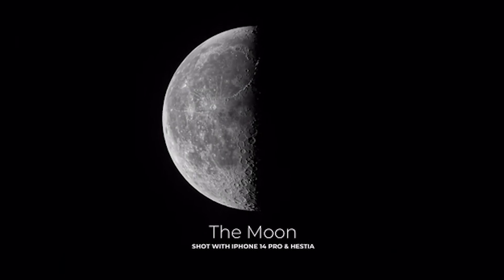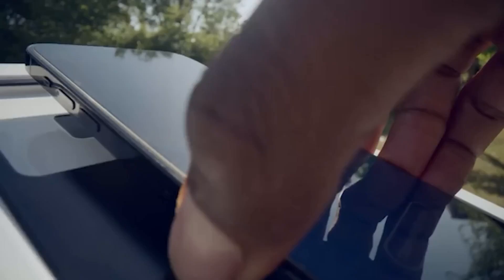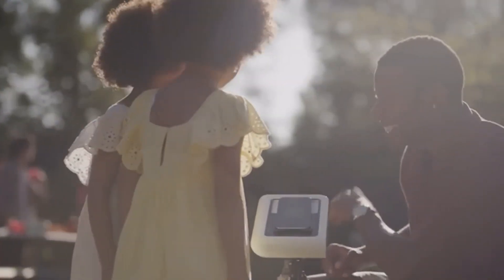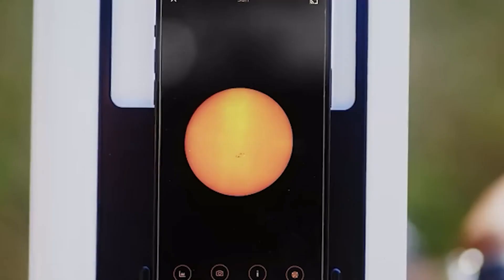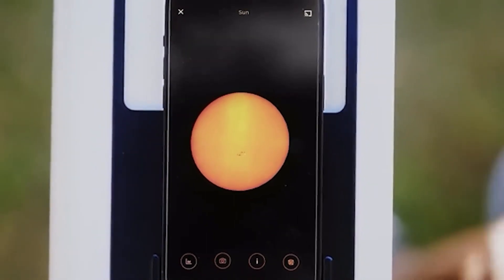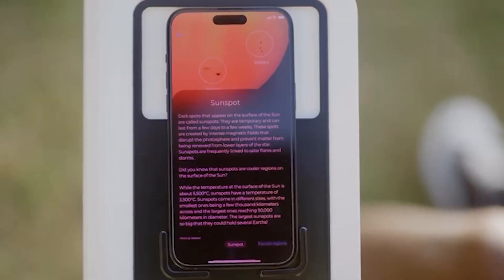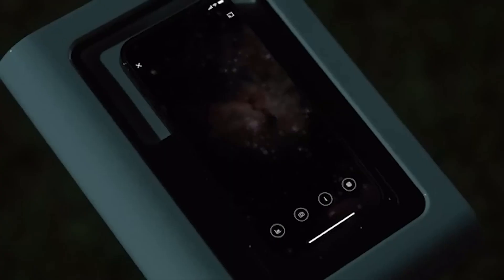Since modern smartphones are so powerful, why not trust them with the role of telescopes? The entire Hestia kit consists of an eyepiece with a tripod, while the rest is taken care of by the smartphone's hardware and special applications. Specifically, you can watch the eclipse with a 25x zoom and simply enjoy the stars. Many will undoubtedly find the standard stargazing set, selling for $230, fascinating.